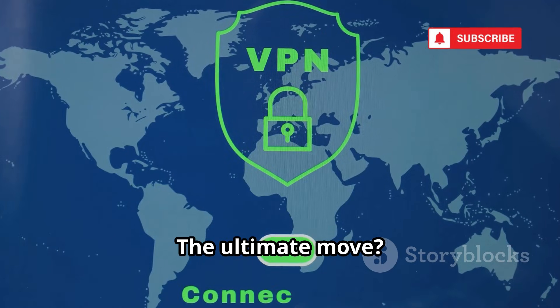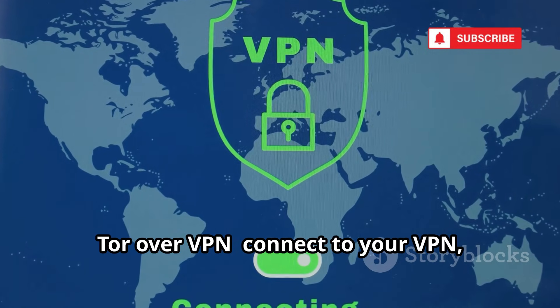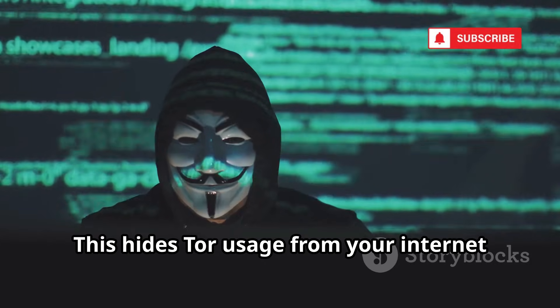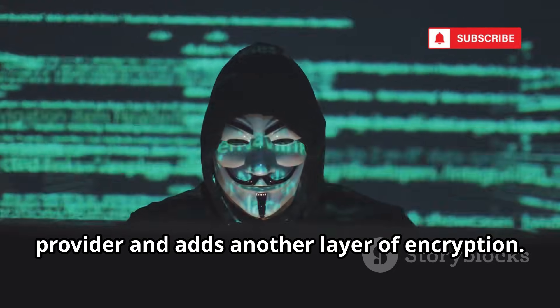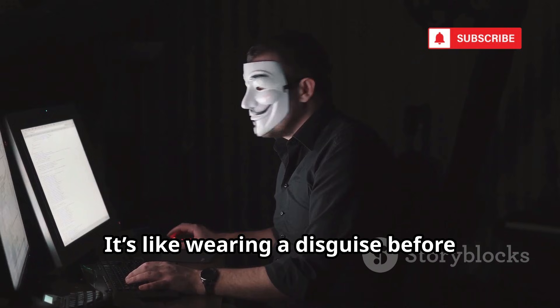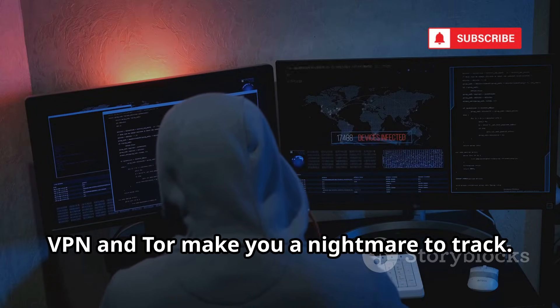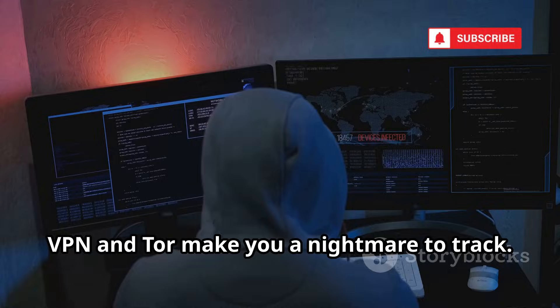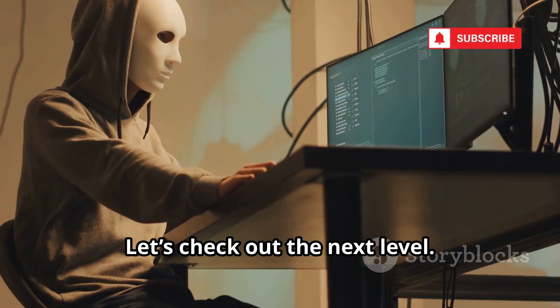The ultimate move? Tor over VPN. Connect to your VPN, then use Tor. This hides Tor usage from your internet provider and adds another layer of encryption. It's like wearing a disguise before entering a secret world. Combined, VPN and Tor make you a nightmare to track. But there's more than one hidden network out there.